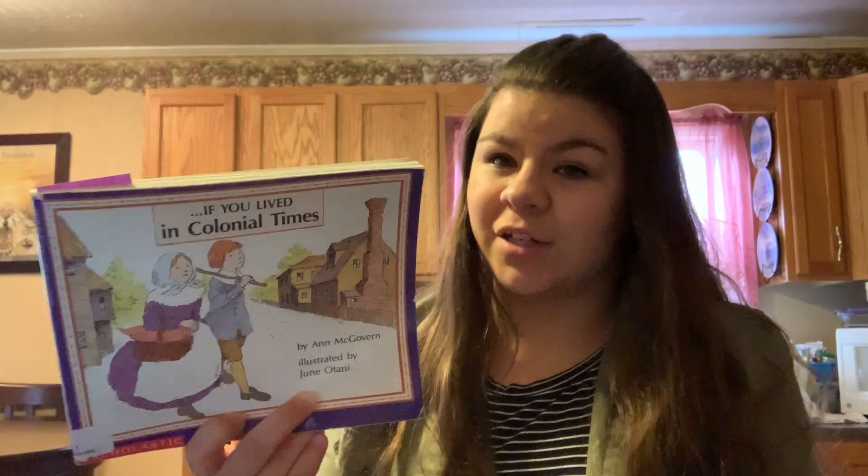Hello, my name is Laken Cyrus and I chose If You Lived in Colonial Times for my informational book. If You Lived in Colonial Times is by Anne McGovern. It has a Lexile of 590L and is intended for children 7 to 10 years old, with an interest level of 3rd through 5th grade.